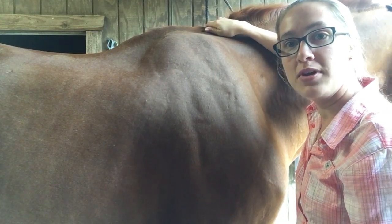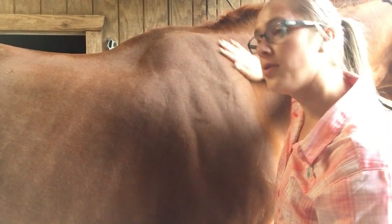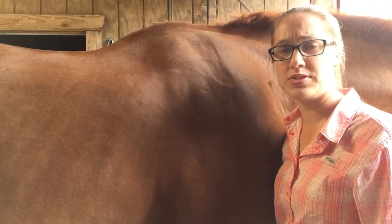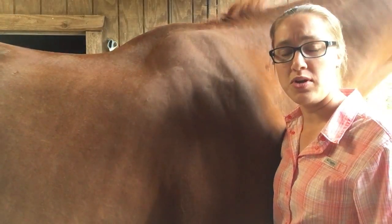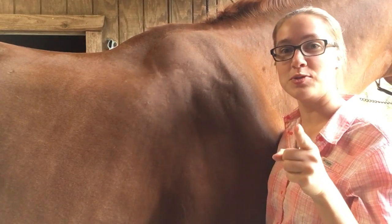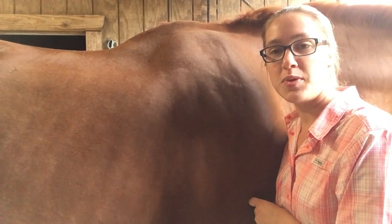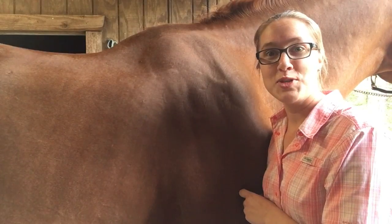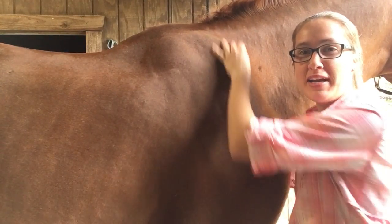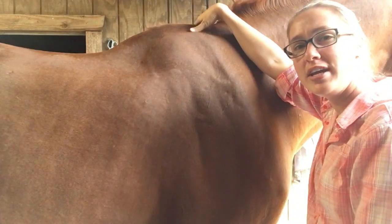You can hold this point and massage it. It calms the spirit and also helps with heatstroke and any cervical issues. It's a really great point if you have a spooky horse — great for anxiety, and for those dogs that have a little bit of separation anxiety.